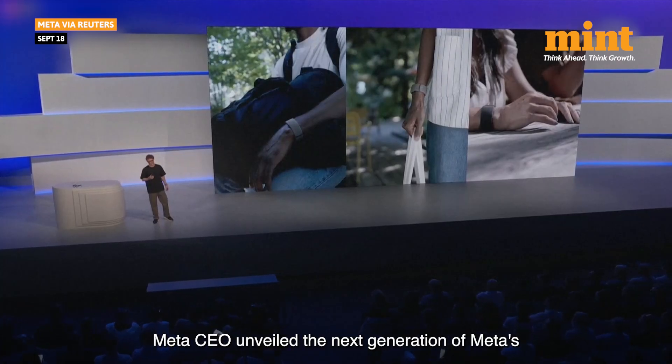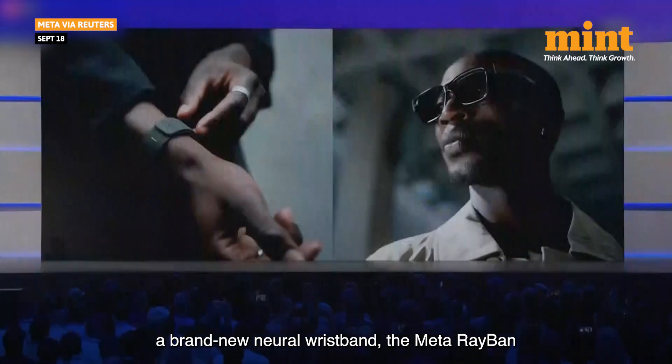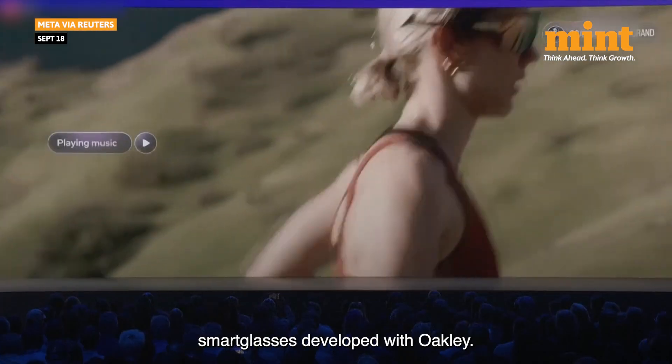Meta's CEO unveiled the next generation of Meta's wearable tech. That lineup included the second-generation Meta Ray-Bans, a brand-new neural wristband, the Meta Ray-Ban display glasses with a built-in heads-up display, and even a pair of sports-focused smart glasses developed with Oakley.